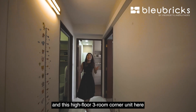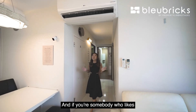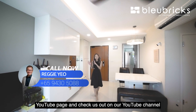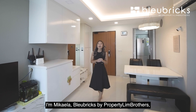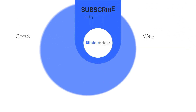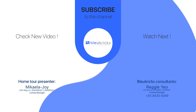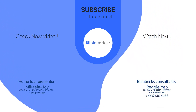Thank you for joining us through this BB home tour of this high-floor, three-room corner unit at Clemency Gateway. Our asking is only $620,000. If you like great connectivity and great views, don't hesitate to give our listing manager a call. Don't forget to subscribe to our Blue Bricks by Property Lin Brothers YouTube page and check us out on Facebook, Instagram, and TikTok. I'm Mikayla from Blue Bricks by Property Lin Brothers — always happy to show you the place. We'll see you next time.